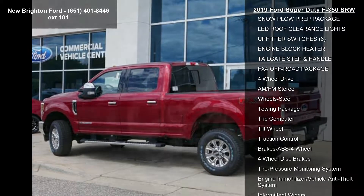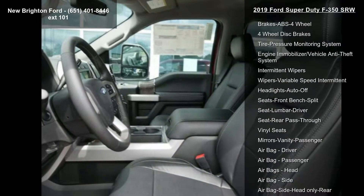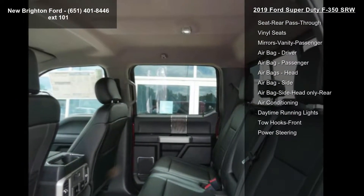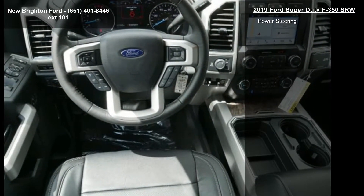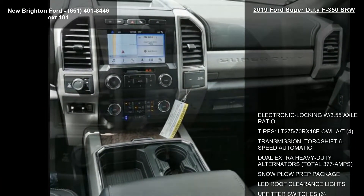Electronic locking with 3.55 axle ratio, LT275-70RX18EOWL tires, Torque Shift 6-Speed Automatic Transmission, Dual Extra Heavy Duty Alternators totaling 377 amps, and Snow Plow Prep Package.